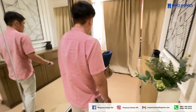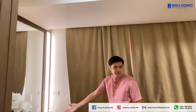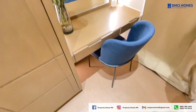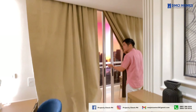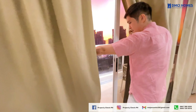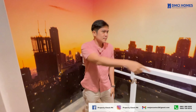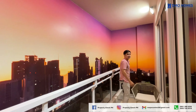One standout feature of this unit is the converted layout — bedroom 1 and bedroom 2 have been combined to create an upgraded master bedroom. And lastly, let's take a look at this large balcony, which offers plenty of space to relax and enjoy the view. It also has direct access to the master bedroom, creating a seamless indoor-outdoor connection.